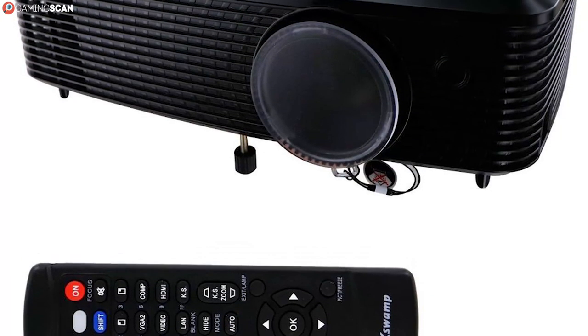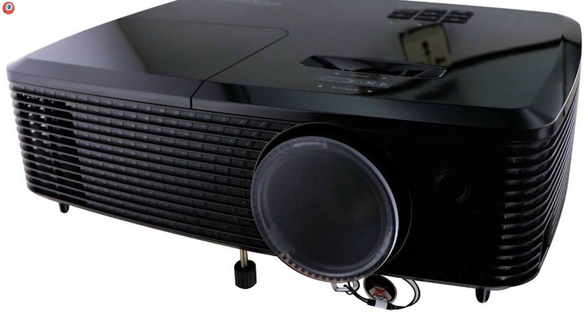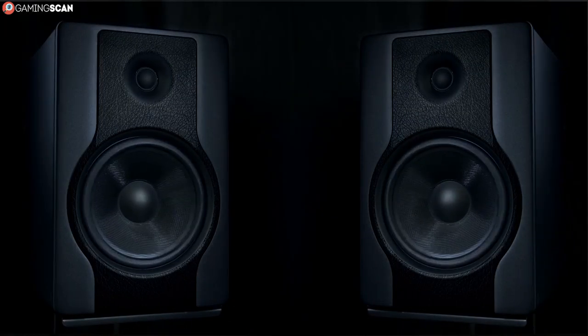Finally, the 10W mono speaker isn't really what you want for an immersive experience, be it for gaming or movie watching, so as always, you should also be ready to invest in a good speaker configuration to complete this projector.